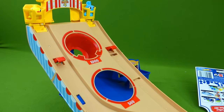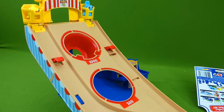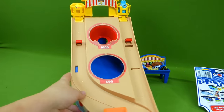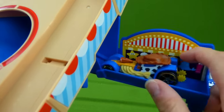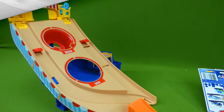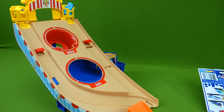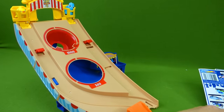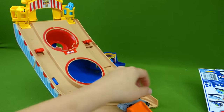Let's try Buzz again. All right, Buzz, can you do more than 500 points? Not today — so close. All right, we need another car to try. How about Bo Peep?